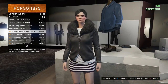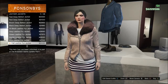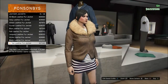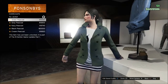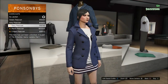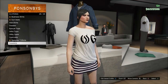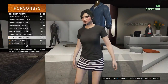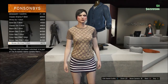In previous DLCs it seems like female characters got the shaft — they always got fewer clothing items than male characters. But one positive thing about Ill-Gotten Gains Part One is that Rockstar put a lot of clothing items in the wardrobe section for female characters, which is great because a lot of players like to play with female characters. The same designer shirts are available in female versions — both male and female characters wear the same shirts.